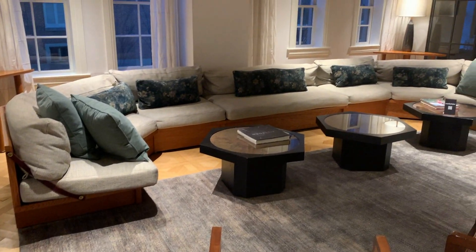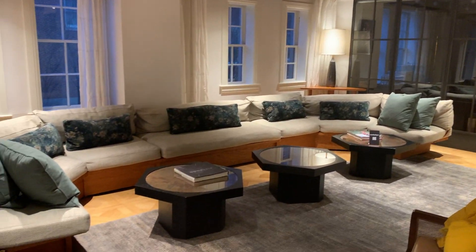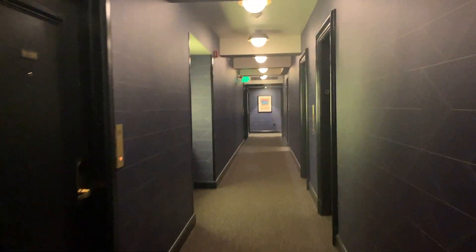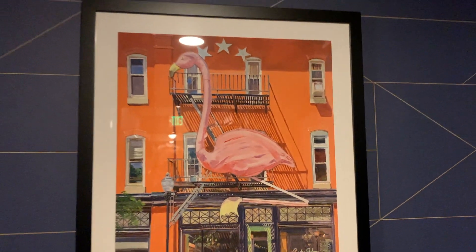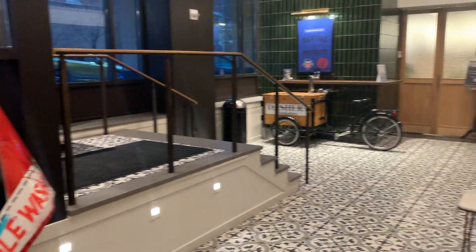So to sum it all up: this hotel is beautiful, there's artwork everywhere, and it's a very authentically Baltimore experience. But at this price point, with the issues that we had with the amenities, the type of room, and the comfort level, I would not choose to stay here again. The location is not right on the Inner Harbor or anything like that.